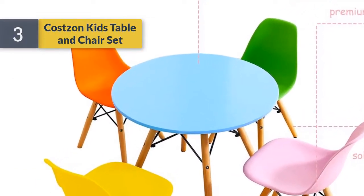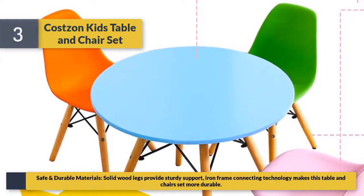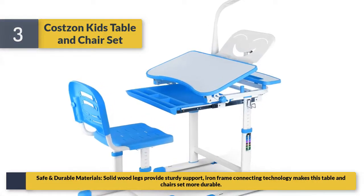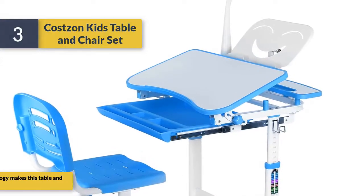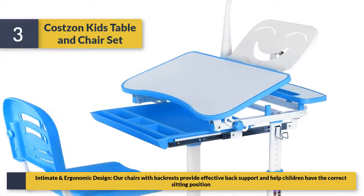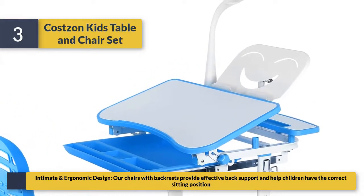Number three is the Costs and Kids table and chair set. Safe and durable materials — solid wood legs provide sturdy support, and iron frame connecting technology makes this set more durable. The intimate and ergonomic design features chairs with backrest that provide effective back support and help children maintain a correct sitting position.